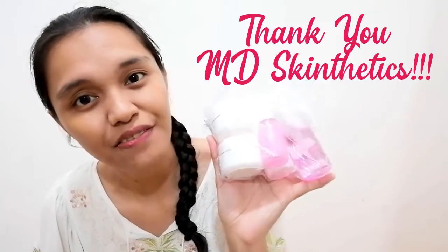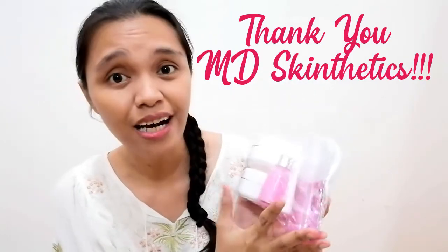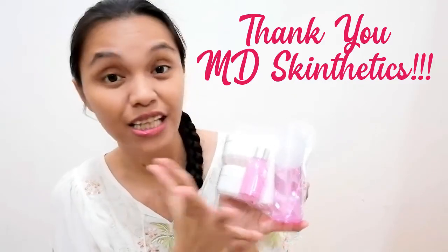This is a glass skin set! Thank you, MD Skintetix, especially Ma'am Beth. Thank you for giving me this wonderful opportunity to try and review your products. Thank you so much for the trust. Wow, I have a glass skin set! It smells so good, guys.